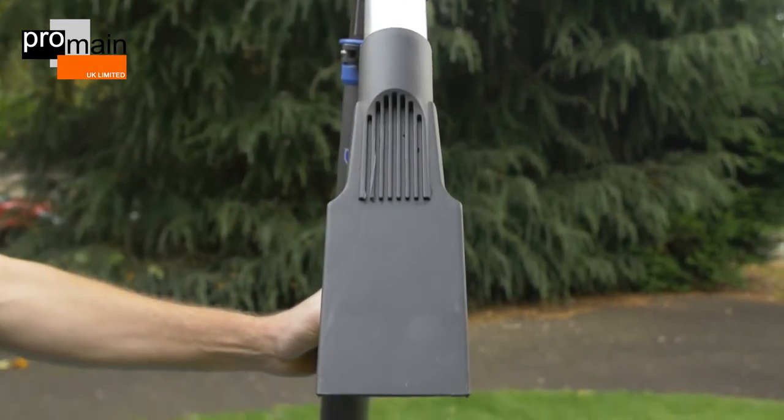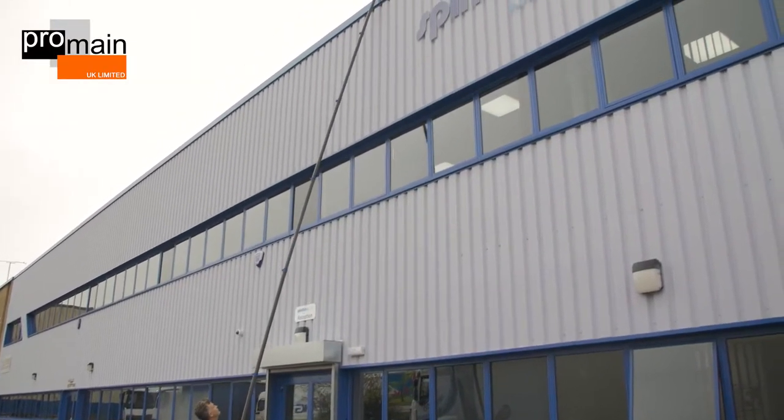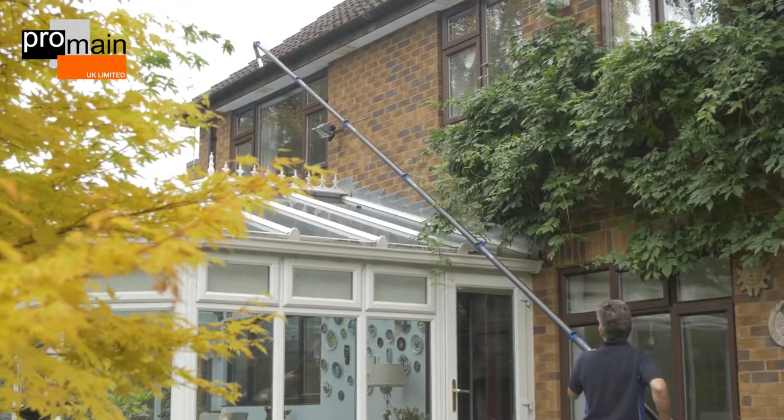With our customers at the forefront of our minds, the new design has been implemented as a result of the ever-changing gutter cleaning market, significantly improving productivity.